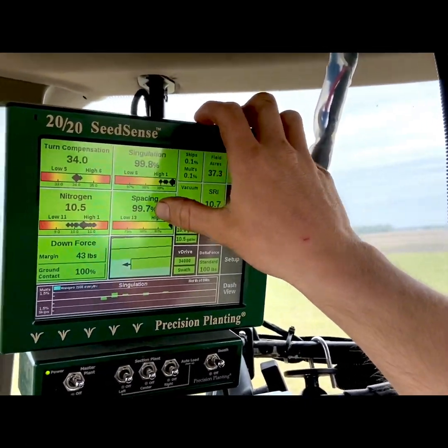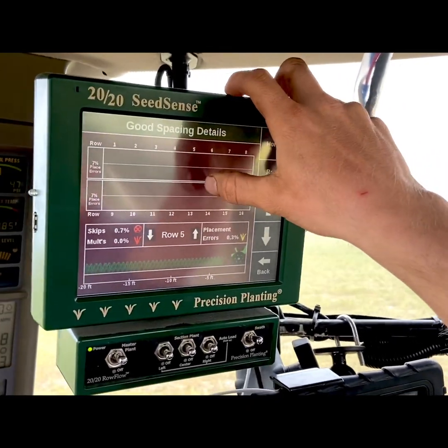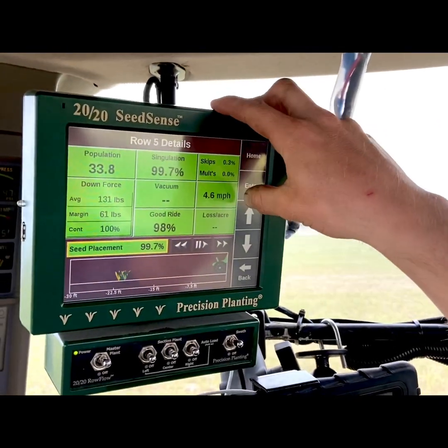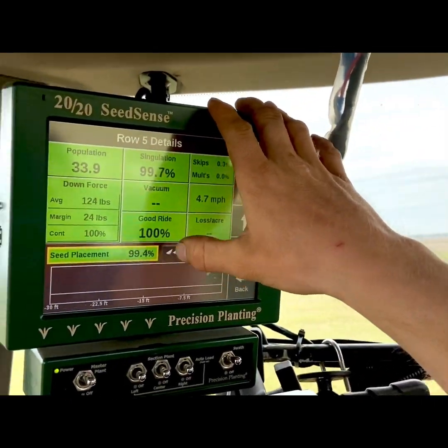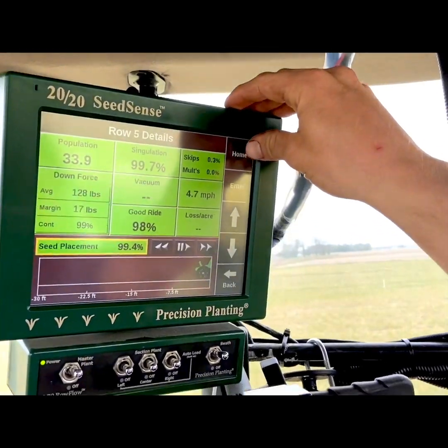Any time I can click on one of these, I can see every single row in a chart. I can click on any single row and get an in-detail description of what's happening to it. There's a little chart behind the wheel showing what looks like our seed coming out, so we can see everything happening on every row unit.